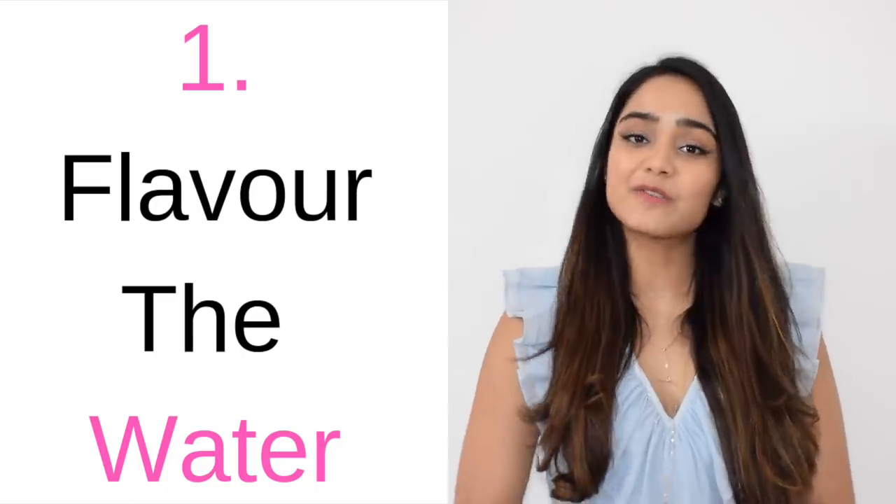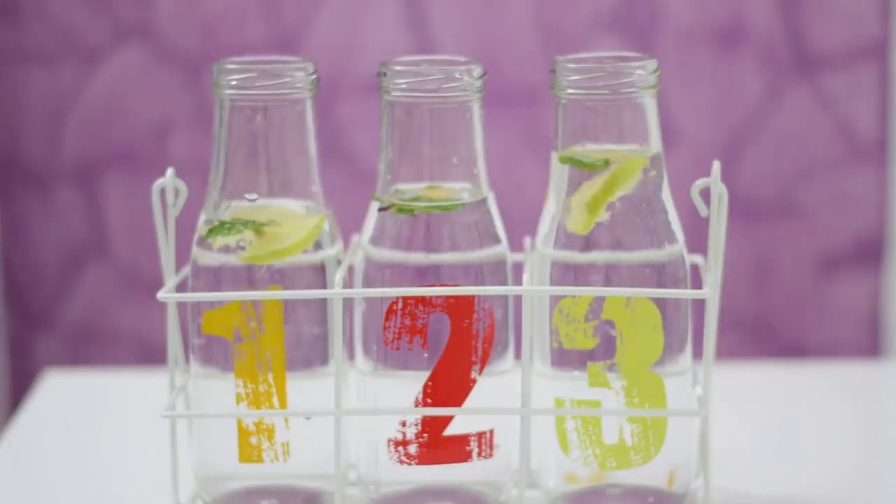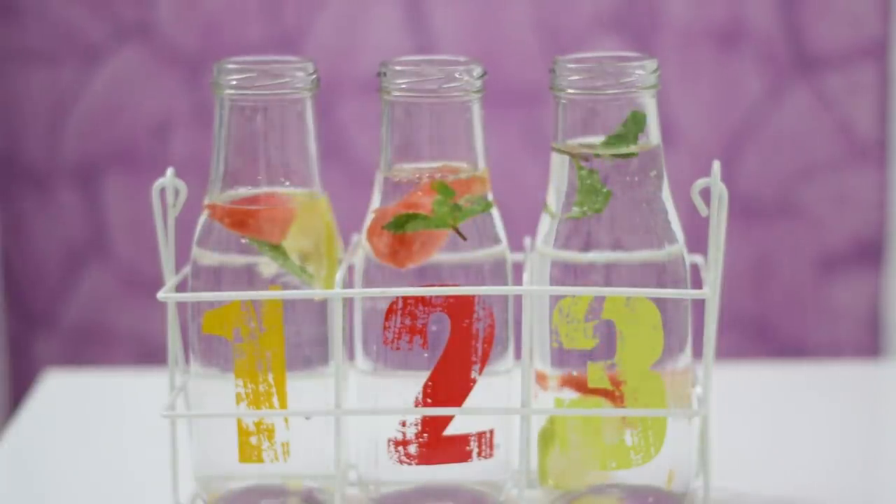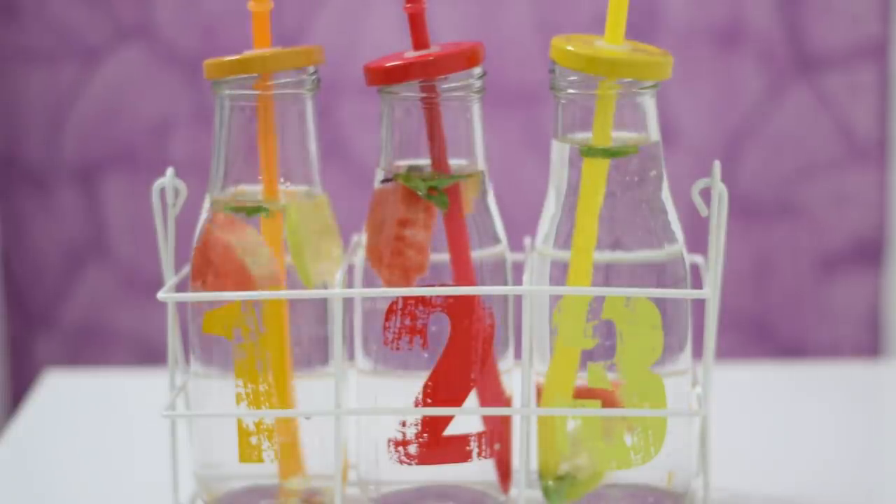The first step is to flavour the water. If the water does not appeal to you or you don't like the taste of water, all you can do is add a few slices of lemon, ginger, strawberry, cucumber, basil or pudina in mason jars when you're at home and water bottles when you go out, just to add a little bit of flavour to your water.